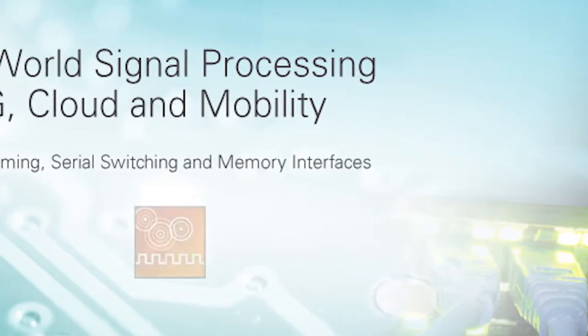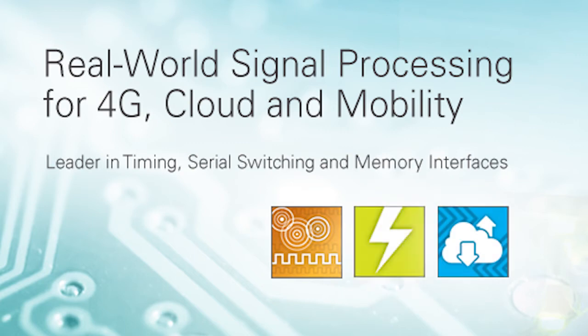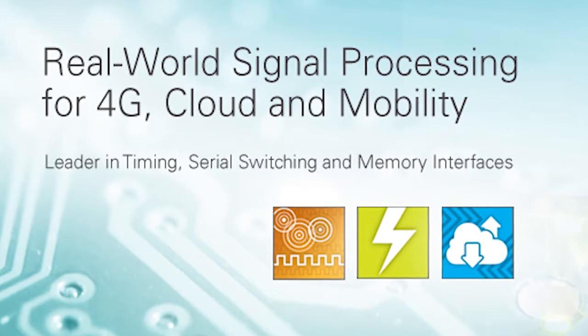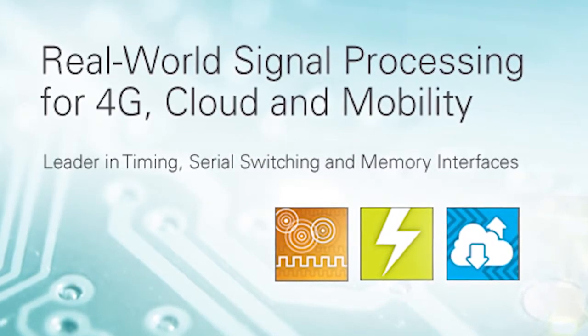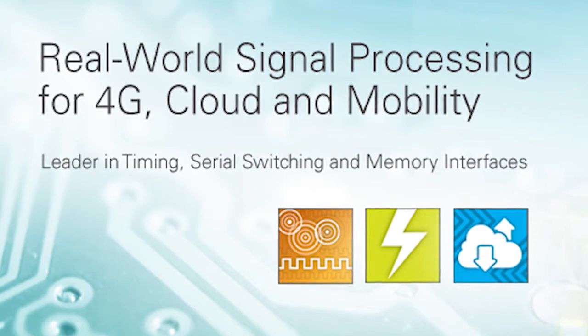In addition to its market-leading timing products, IDT offers semiconductors targeting communications infrastructure, both wired and wireless, high-performance computing, and power management. These products are used for next-generation development in areas such as 4G infrastructure, network communications, cloud data centers, and power management for computing and mobile devices.